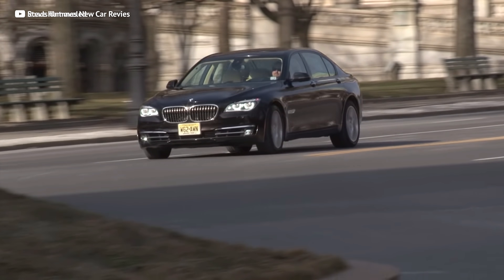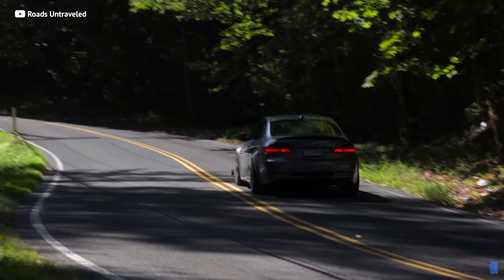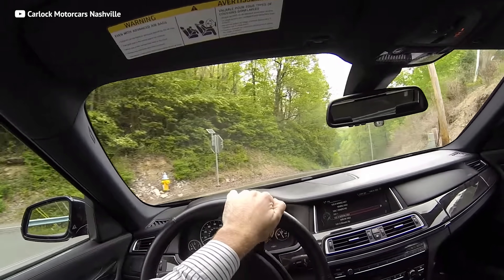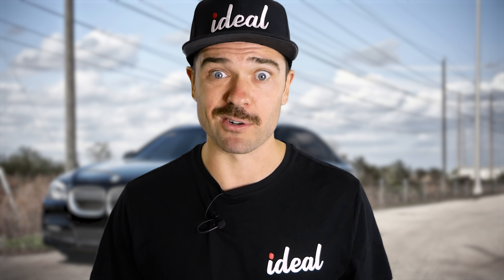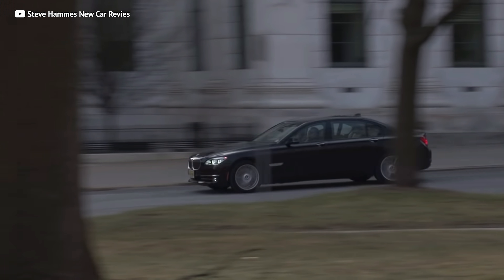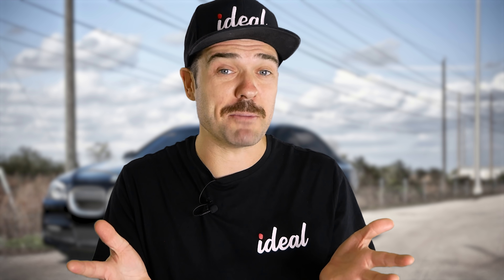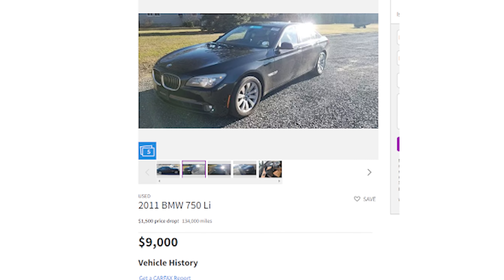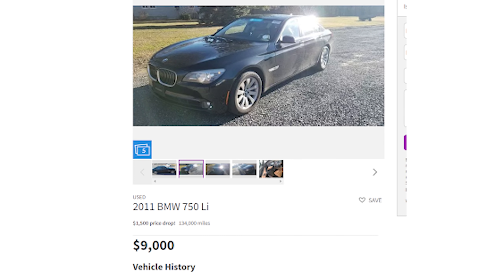The driving machine is the complete opposite of the stiff suspension M cars. Instead of harsh cornering and aggressive sound, you get silence and silky smooth, relaxing driving. Like the S-Class, this thing feels like a cloud when you're rocketing down the roadway. Lucky for you, the car is actually really cheap. This 2011 750 Li is just $9,000. That's a pretty great deal.